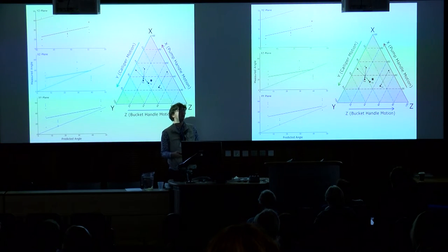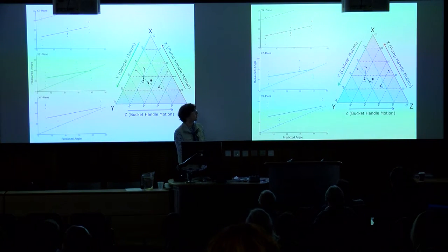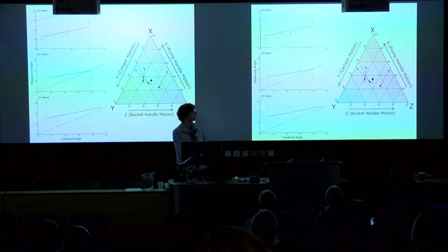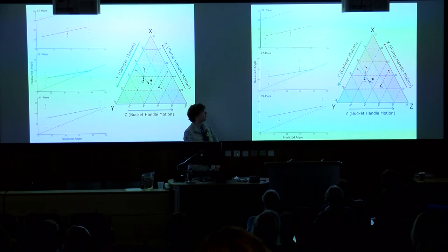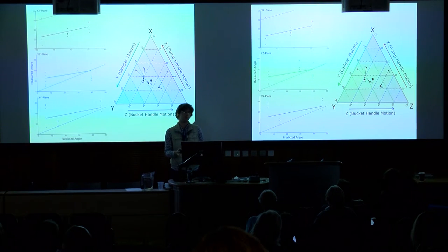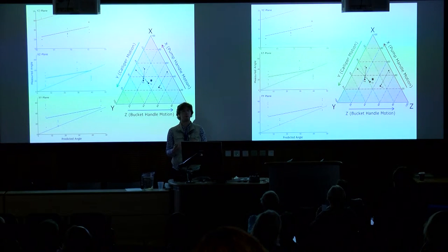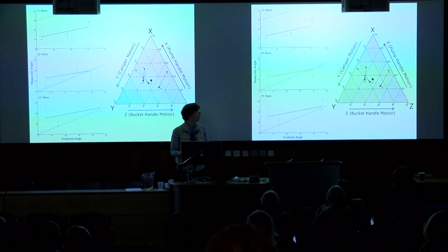The predictions from anatomy aren't necessarily borne out from what we measure in vivo. Going back to the triangle diagram, plotting the first, fourth, and seventh ribs based on anatomical data versus re-plotting based on the actual relative proportions of rotation seen in vivo — they plot in very different places. They all move towards the middle, so you get all three rotations more equally in vivo than you'd expect from anatomical measurements alone.